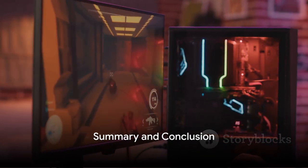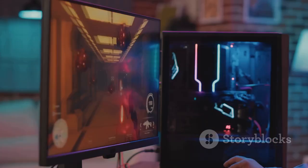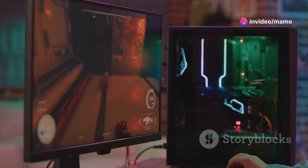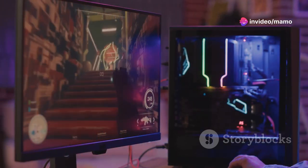In summary, the Scepter 27-inch Gaming Monitor is a fusion of speed, size, and splendid color. It's a monitor that understands your need for rapid response times, immersive visuals, and consistent performance.